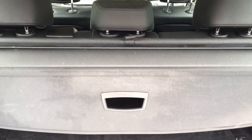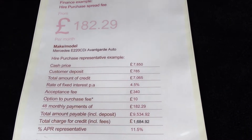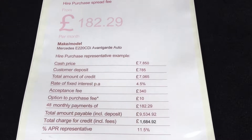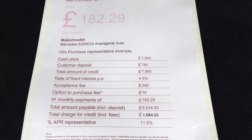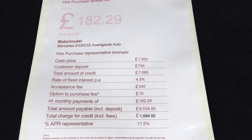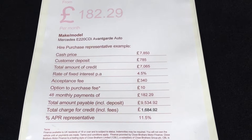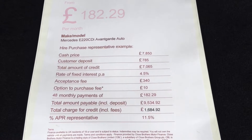The car is described as being HPI clear. We are also able to offer some very competitive finance terms at the moment. This is an example of a 10% deposit over a 48-month term, with payments of just £182.29. The fixed interest rate is 4.5% and the APR example is 11.5%.